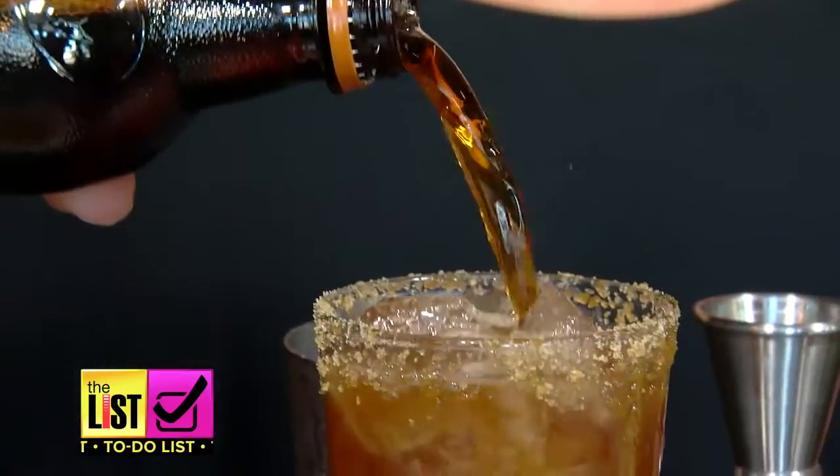Our favorite childhood sodas, all grown up. I'm sticking with the Hi-C. A&W all the way for me. Cheers! These are all on the to-do list.